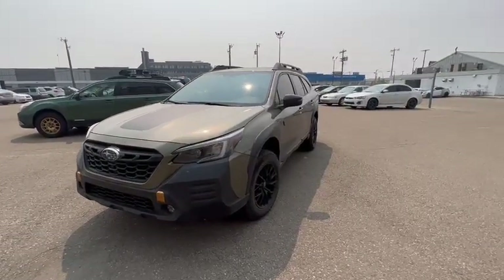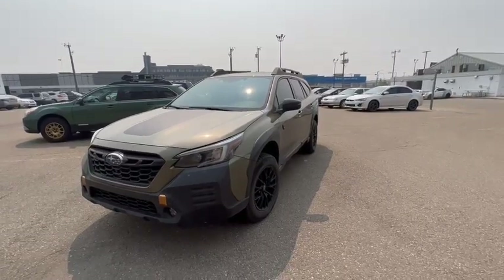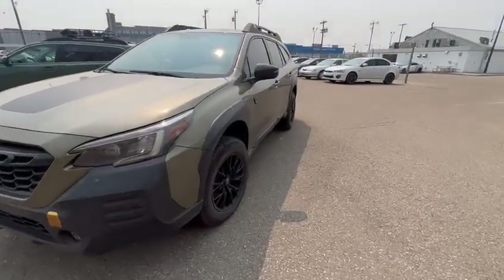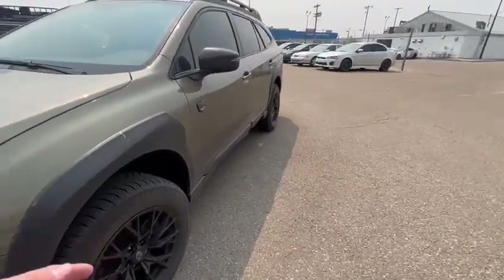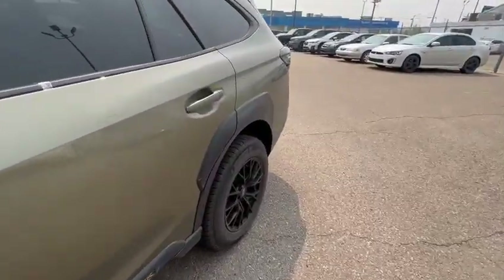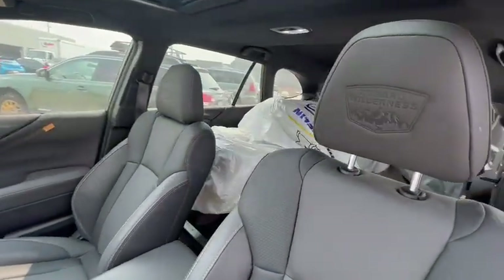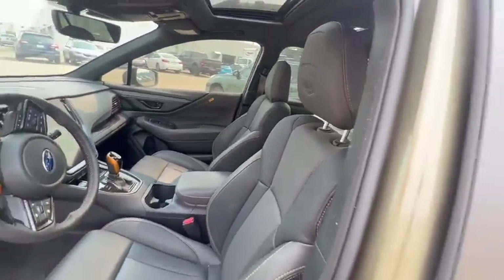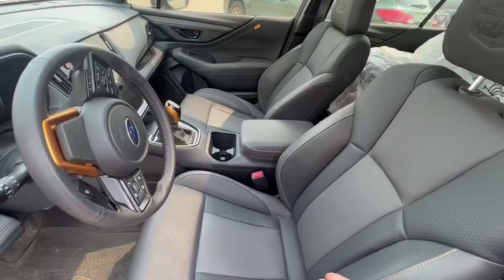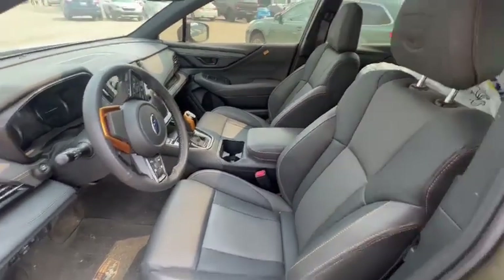Hi there, this is Miguel from Rally Subaru here in Edmonton. We just received this as a trade-in — it is a 2023 Subaru Outback Wilderness Edition. The vehicle right now has the winter tires on, however the factory wheels are in the back. The vehicle still needs to be detailed inside and out. The biggest thing with the Wilderness package is it has the all-weather soft material, which is very easy to clean in case you spill things.